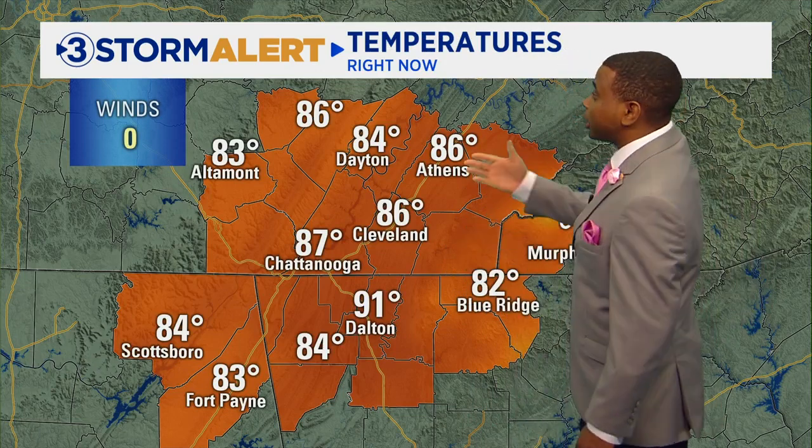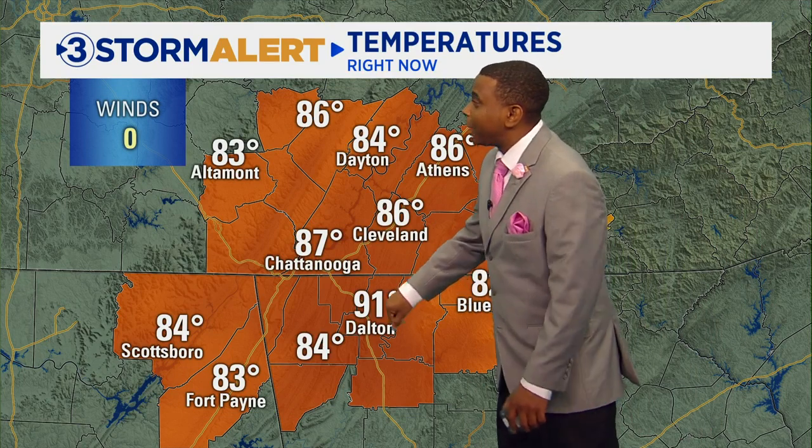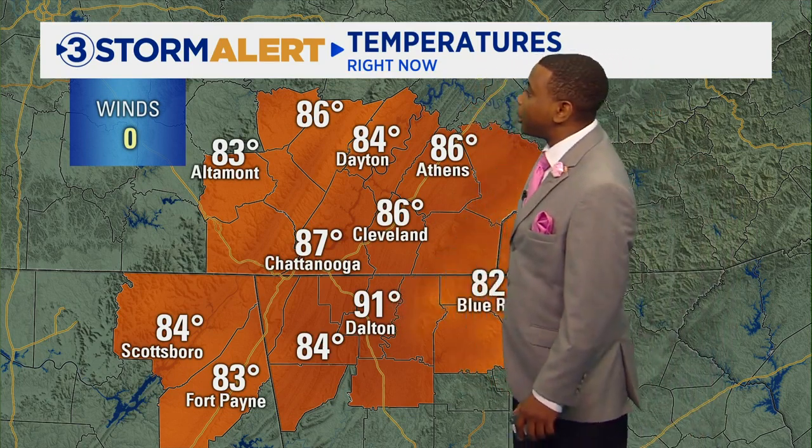Here's a look at some of the other temperatures across the area. You can see it's 86 in Athens, 86 in Cleveland. We've got 91 currently in Dalton for the warm spot, 83 in Fort Payne. Our friends over in Jackson County — 84 degrees currently in Scottsboro.